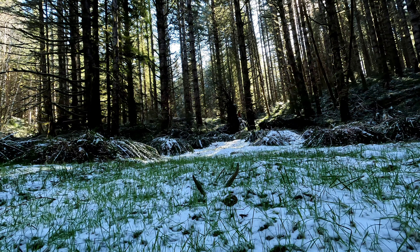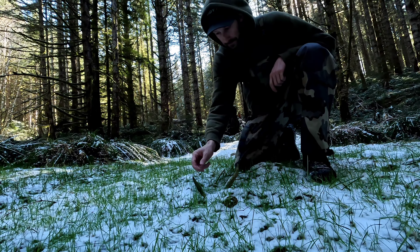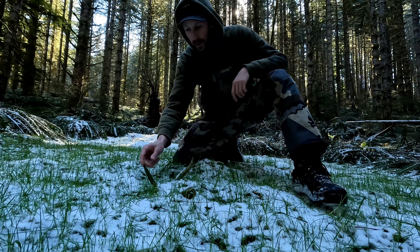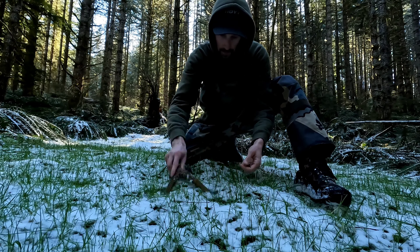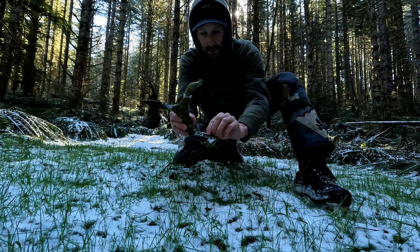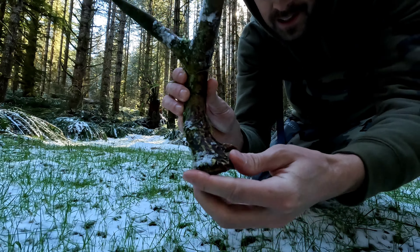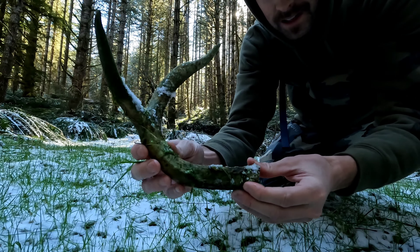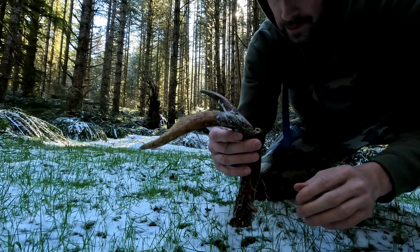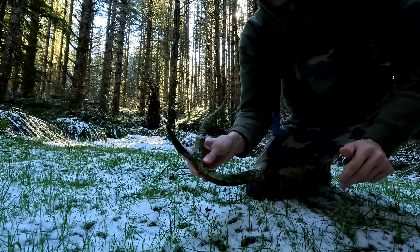Old one. A decent, decent forky horn. Pretty solid forked horn. Oh, that's kind of cool — got like an eye guard growing off the front. Pretty heavy. A few years old, two or three years old probably, probably two years. Sweet, let's see if we can find any more.